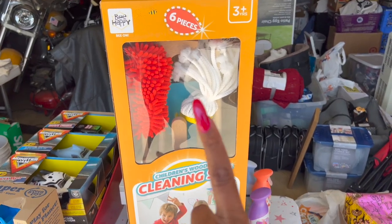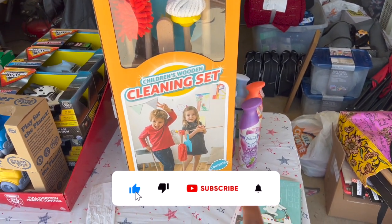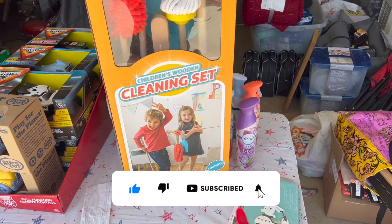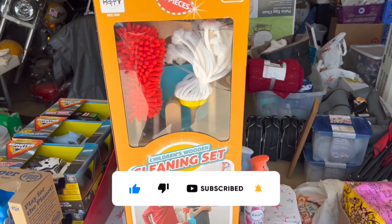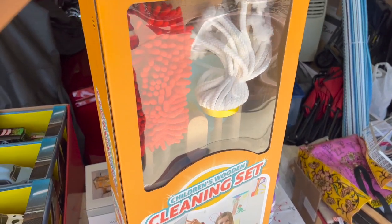I also picked up the six-piece children's wooden cleaning set — it's pretty cute. You get a broom, a mop, a dust mop, a brush, a dustpan, and a stand for $3.50. I think it retailed for around $20-something dollars, so that was a great deal.